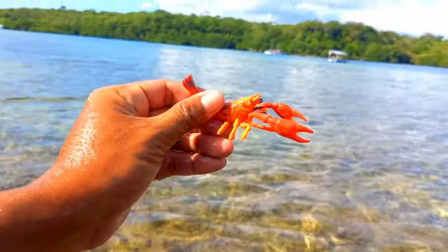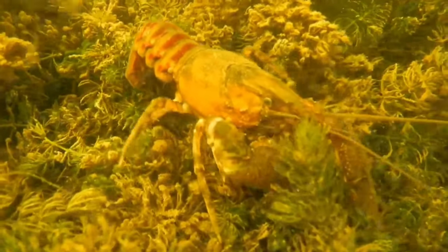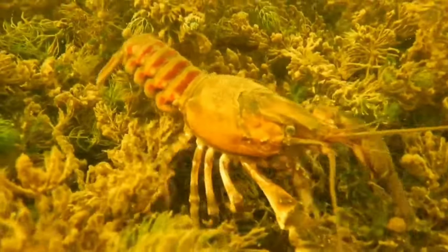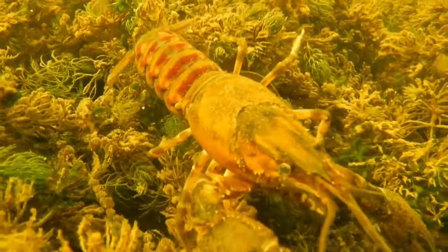This is a crayfish. Crayfish walk forward but can also move backwards when swimming by using their abdominal movements — and uniquely, they can swim backwards very quickly. This species will molt at the end of June. They usually eat their old shells to regain the calcium and phosphate contained within.